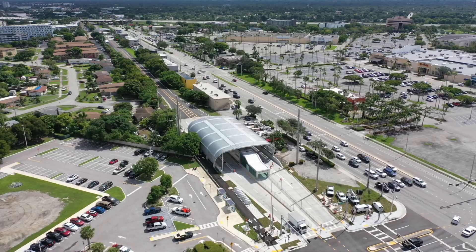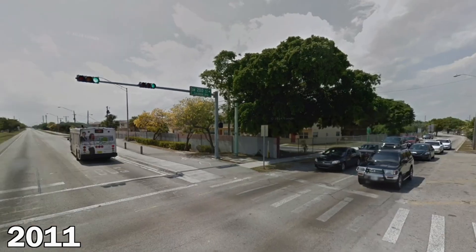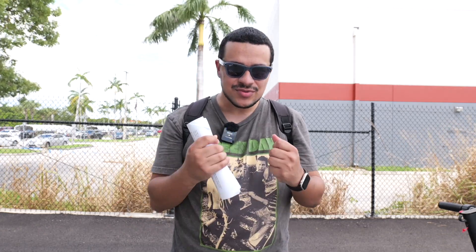How much is all this costing? You've got a lot of stations, technology, construction, and rehabilitation — and it's not a short route at 20 miles. Granted, the road already existed, so they're building BRT stations along the corridor and adding traffic signals to halt traffic. The design-build contract was valued at $368 million. Funding came from local, state, and federal levels — everyone pretty much contributed to this massive project.